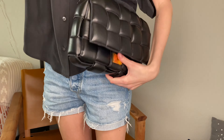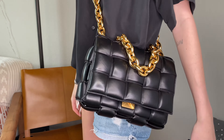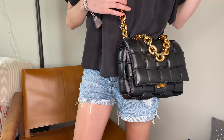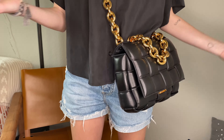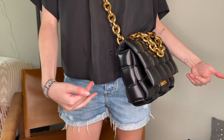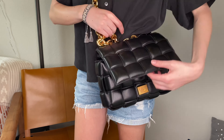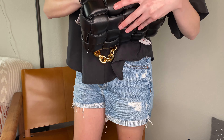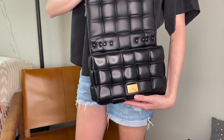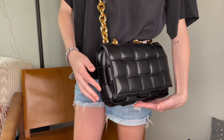Now here's the Chain Cassette on me as a crossbody — you can see the chain on the front. She works, honestly! Again, it's not too heavy — I'm very pleased with the weight, not too light and not too heavy. The closure: you pull down and up. Once you learn how to open it, it's pretty easy — not that bad.